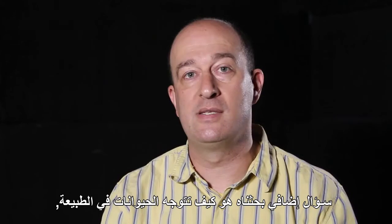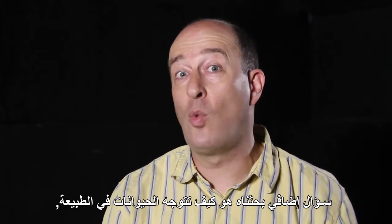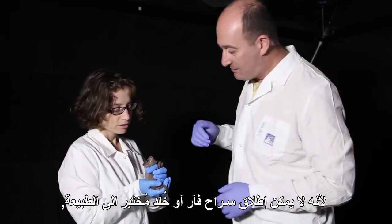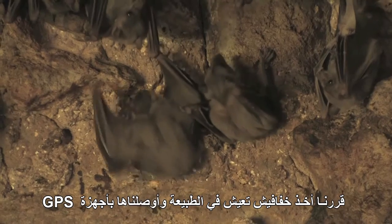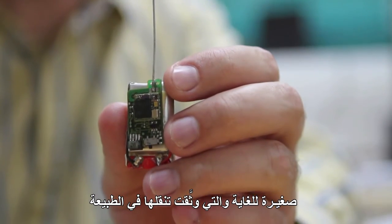Some other directions that we have taken is to ask how animals navigate in the wild. You cannot take a laboratory rat or mouse and let it run in the wild — they will not survive there. So instead, we took bats, which are wild animals, and equipped them with a tiny GPS data logger, the smallest GPS device in the world.